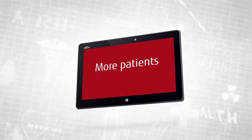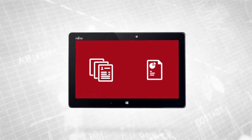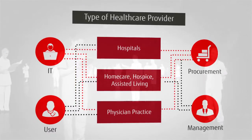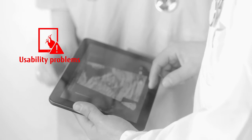Driven by rising costs, today's healthcare providers are striving to increase productivity by caring for more patients more efficiently, completing patient records and charts faster. These productivity challenges are being experienced by virtually every type of healthcare provider at all levels. A wide variety of issues impacts productivity, including usability problems, lack of performance, unreliable systems, and managing systems from multiple vendors.